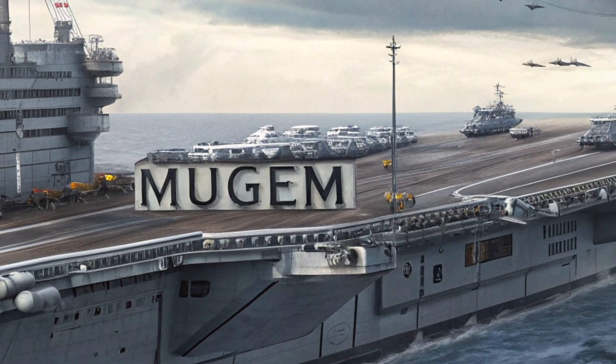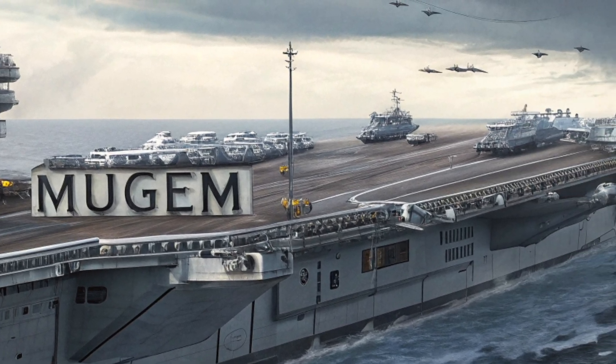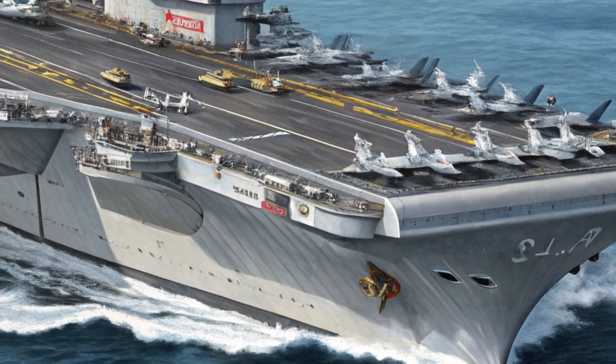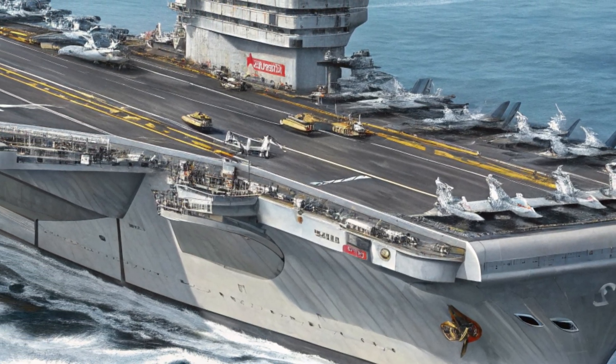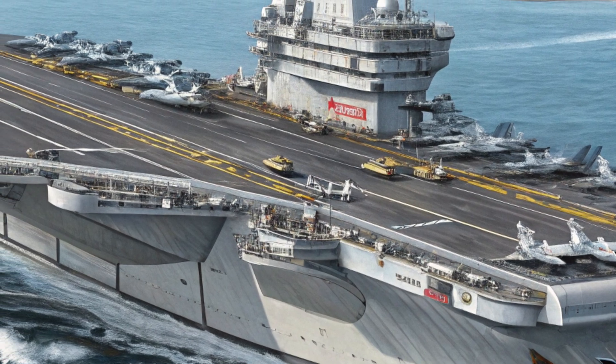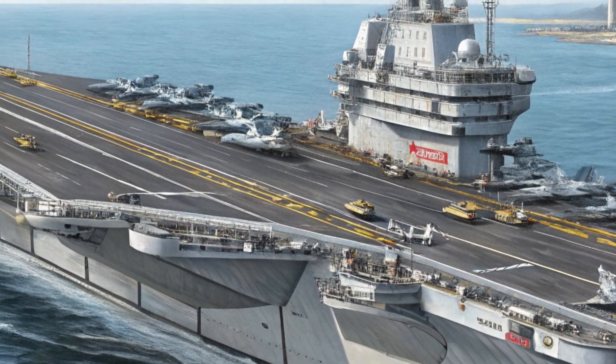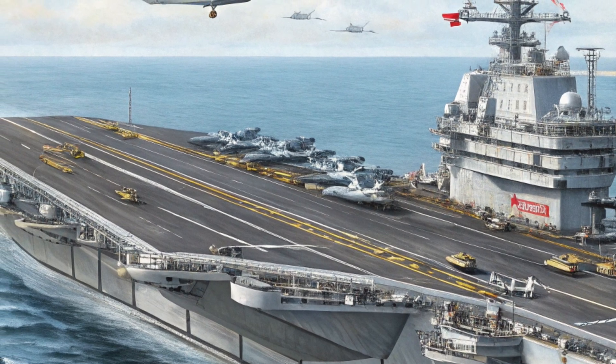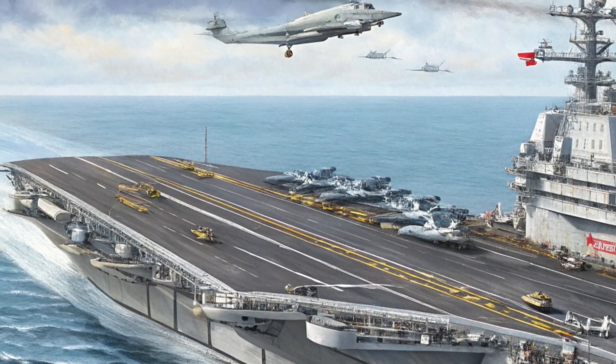In terms of performance, the MUGEM class is unmatched. It can deploy over 75 aircraft, including 5th-gen fighters like the F-35B and a variety of drones. It's powered by a next-gen nuclear propulsion system, giving it virtually unlimited range and top speeds of over 30 knots.